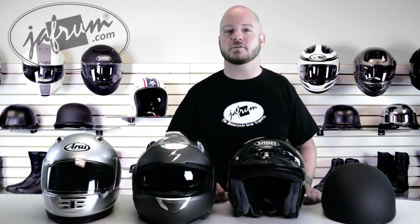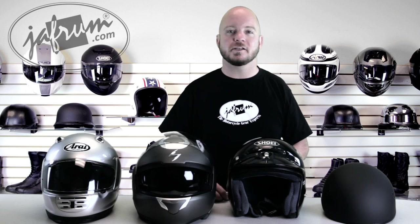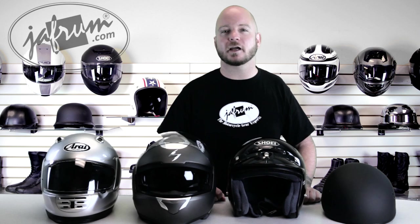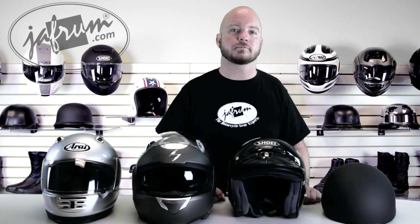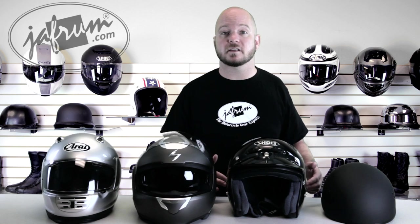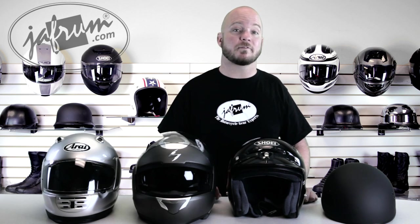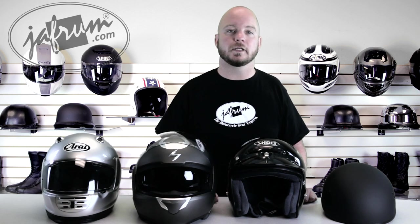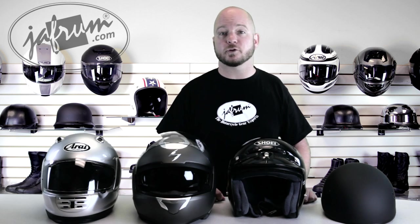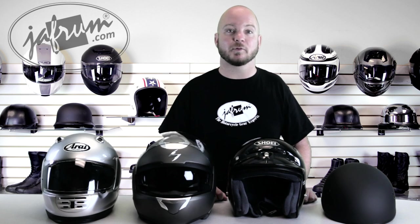Thank you for watching our video on how to choose the right helmet. To see detailed reviews on any of the helmets you see here, just subscribe to our YouTube page or check out our website, jaffram.com. There is a ton of information on this subject. If you feel like we missed something or just want to say hey, feel free to leave a comment. Like us on Facebook and check out all of our other videos on YouTube as well. Remember folks, at Jaffram we are trained professionals, so don't try any of this at home — try it on your bike. I'm Louie, and we'll see you next time.